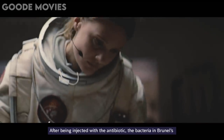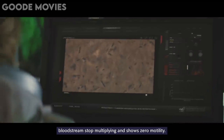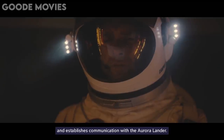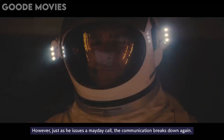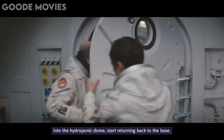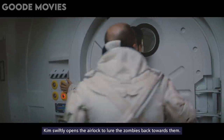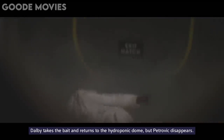After being injected with the antibiotic, the bacteria in Brunel's bloodstream stop multiplying and show zero motility. Back at the base, Campbell fixes the communication services and establishes communication with the Aurora lander. However, just as he issues a mayday call, the communication breaks down again. Dalby and Petrovic, tired of unsuccessfully attempting to break into the hydroponic dome, start returning back to the base. Kim swiftly opens the airlock to lure the zombies back towards them. Dalby takes the bait and returns to the hydroponic dome, but Petrovic disappears.